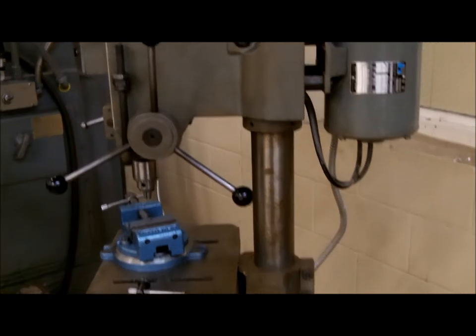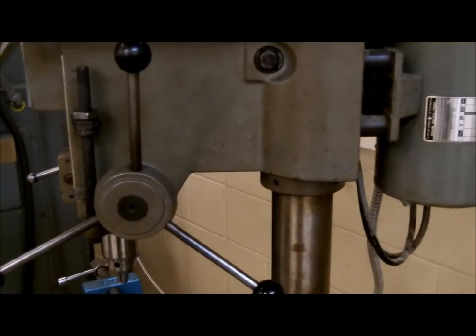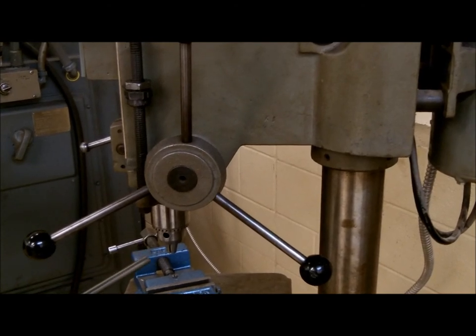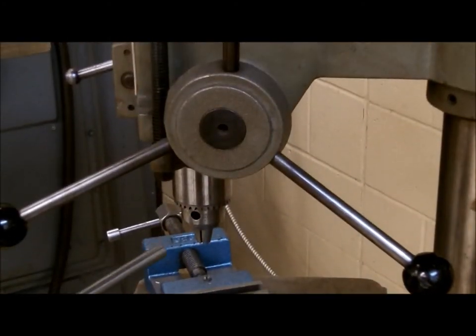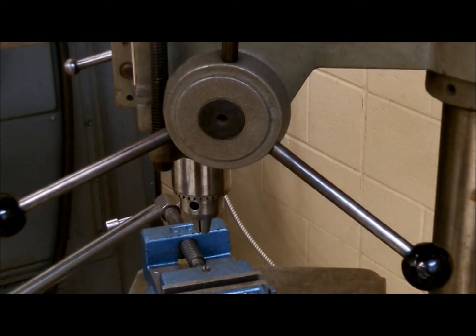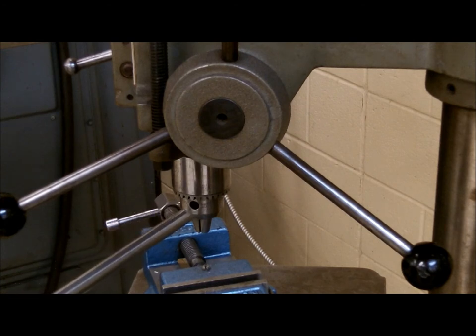When putting the tool into the chuck, it will require a chuck key to tighten it. Make sure once you have the tool tight, you remove the chuck key from the chuck. If you leave the chuck key in and turn the spindle on, it will throw the chuck key out and can injure the operator.